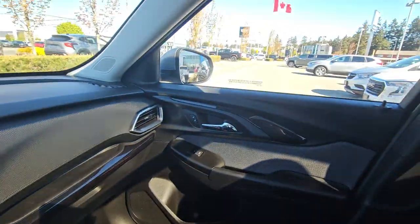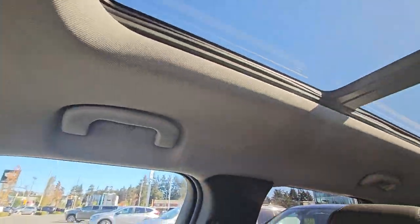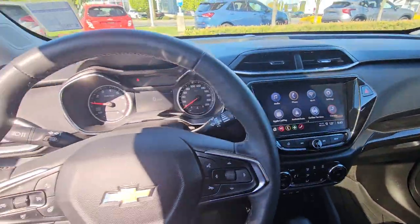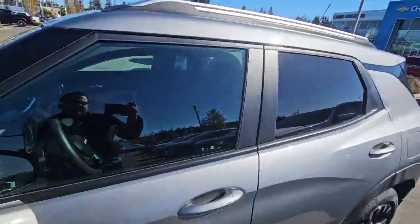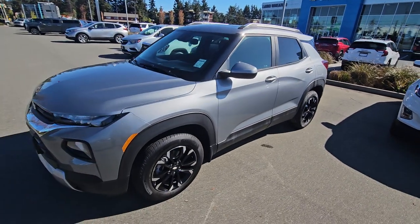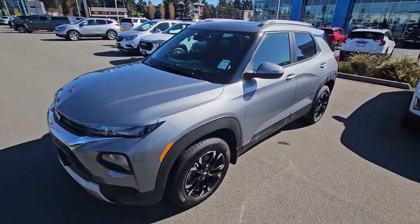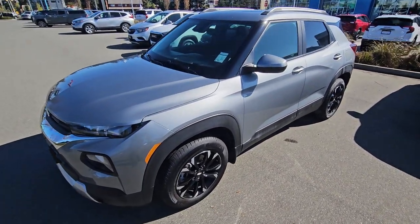Again, really nice unit here — only 6,000 kilometers, available for $33,900. There you have it: the 2023 Trailblazer with 6,000 K — incredible buy right here. Looking forward to hearing back from you. Bye for now!